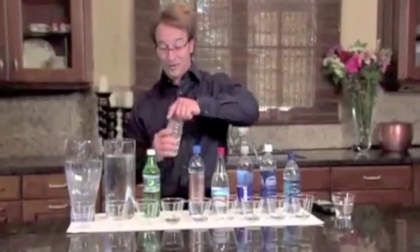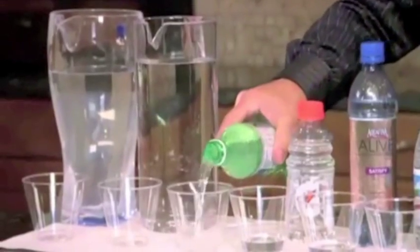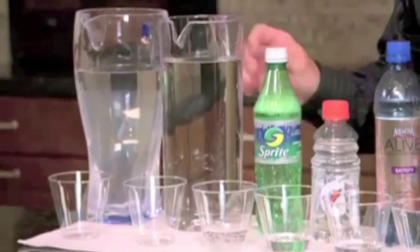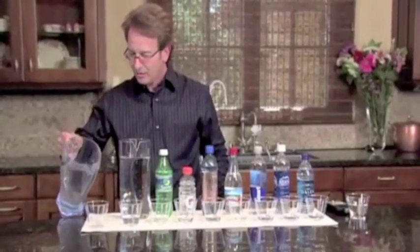I used to drink a lot of sports drinks because you see athletes drinking it, so it must be good for us. Absolutely. How about sodas? Not anymore. And this is just tap water. And then this is Kangen water.